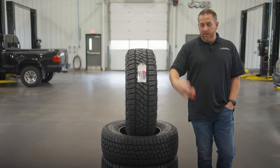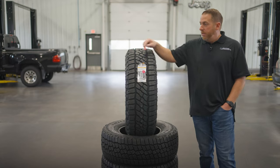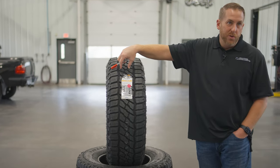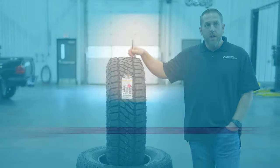A tire is the only thing between your ass and the road, and the only thing holding you to the road. And when you're going 80 miles an hour, about this much of that tire is holding you to the road. So you want this tire to be as good as it can possibly be.